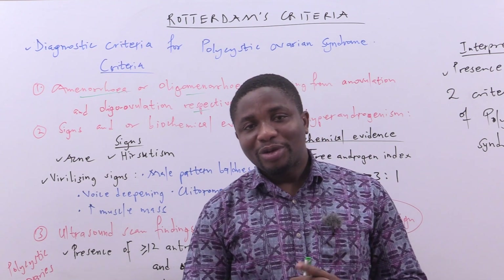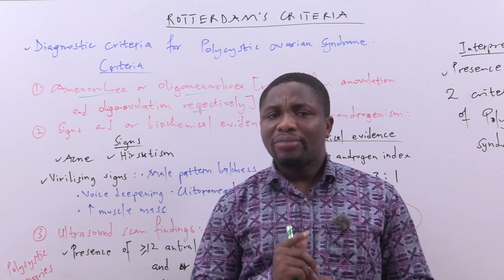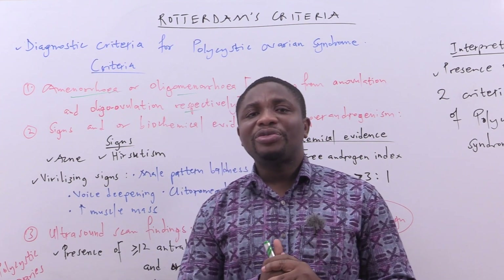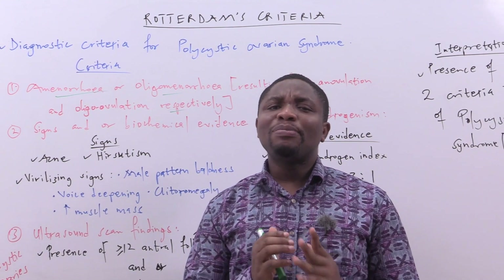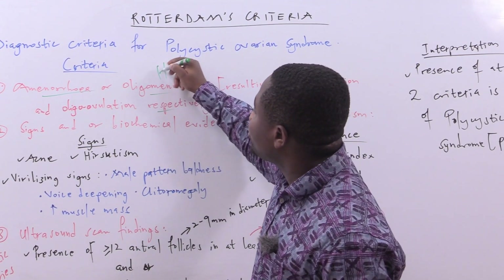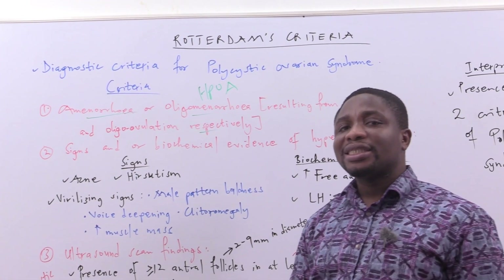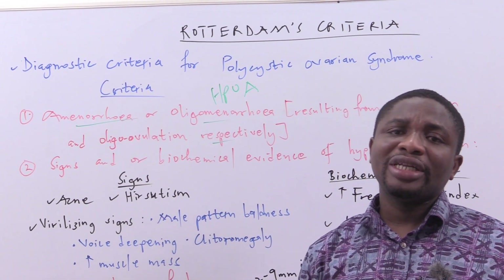What then is polycystic ovarian syndrome? Polycystic ovarian syndrome is a syndrome that results from a dysfunction in the hypothalamo-pituitary-ovarian axis, abbreviated as HPOA.